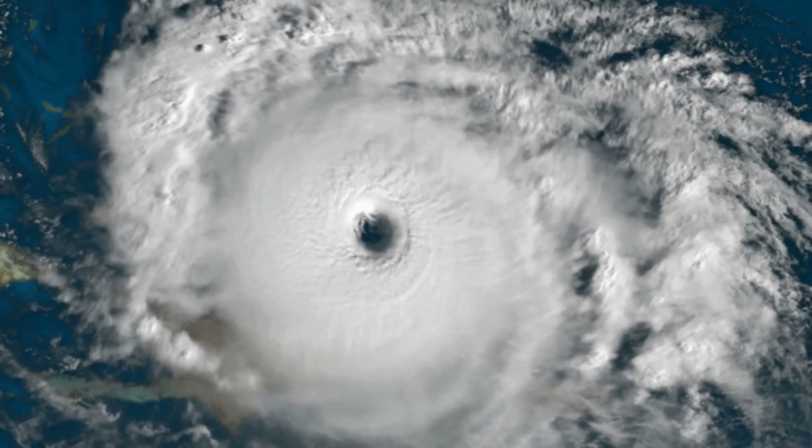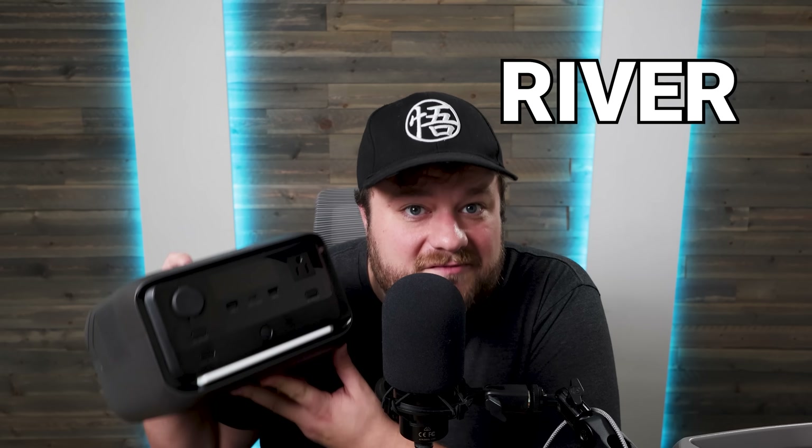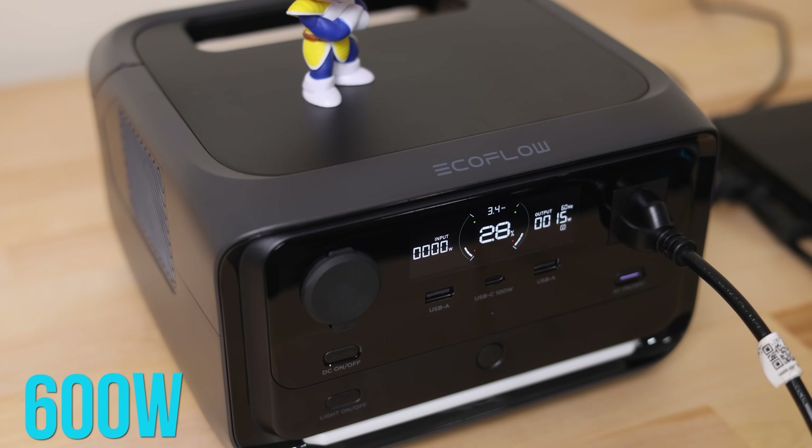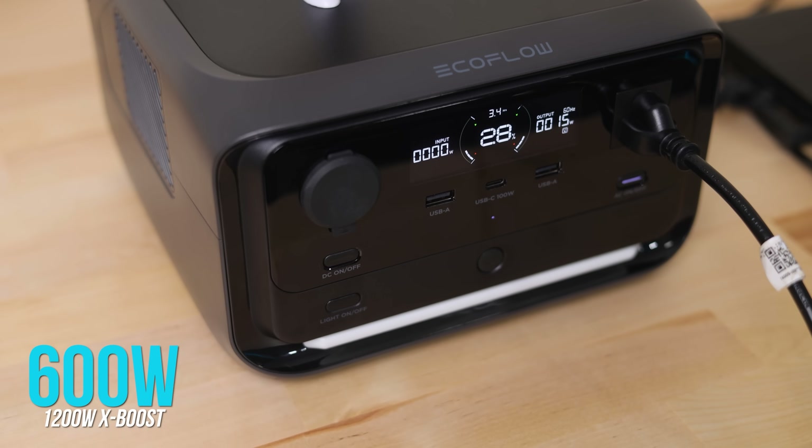A few weeks ago, when the hurricanes came through Florida, I was one of the thousands of people who lost power. During that, I was only able to do a video thanks to this power station from EcoFlow. I've had it for a while to use certain power tools when I'm away from home, and not too long after that, they wanted to sponsor the channel, so I accepted and they sent over their brand new version, the River 3 Plus. And man, is this thing cool — it can power just about anything with its 600 watts output and up to 1200 watts with X-Boost.